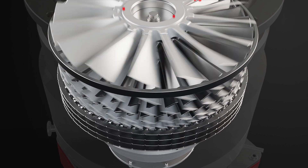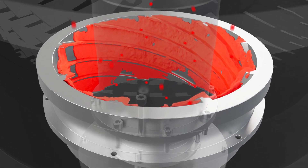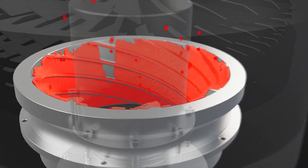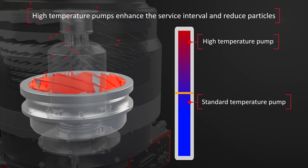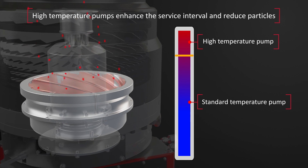Another source of particle contamination is from deposition inside the turbo pump, which can also allow particles to travel back through the turbo pump and into the chamber. Edwards' solution for this is to use a high-temperature pump, which heats the gas path up to extreme high temperatures, that lessens the formation of deposition.